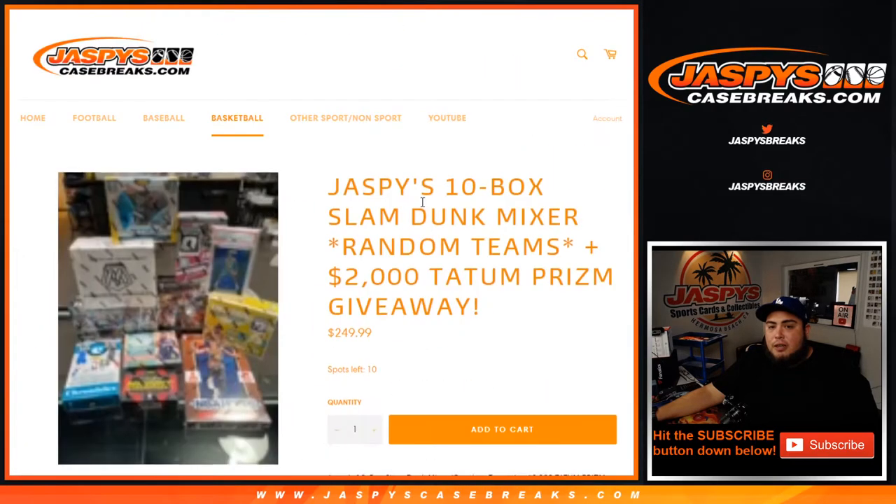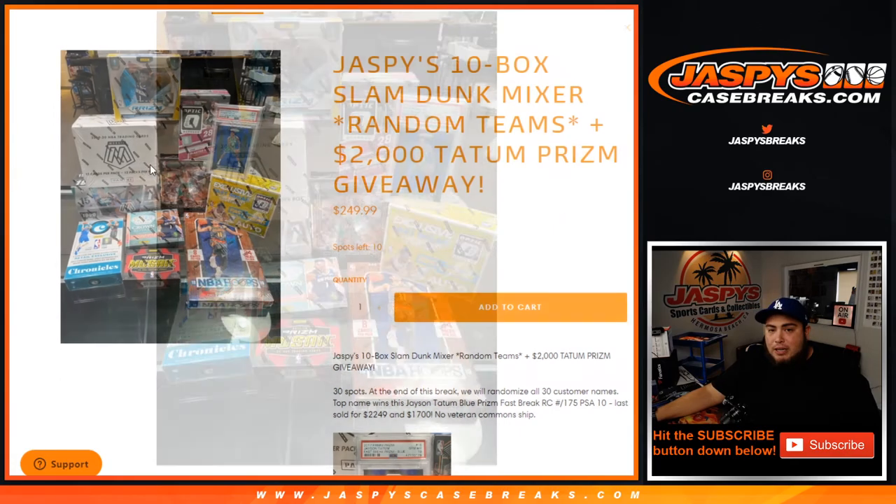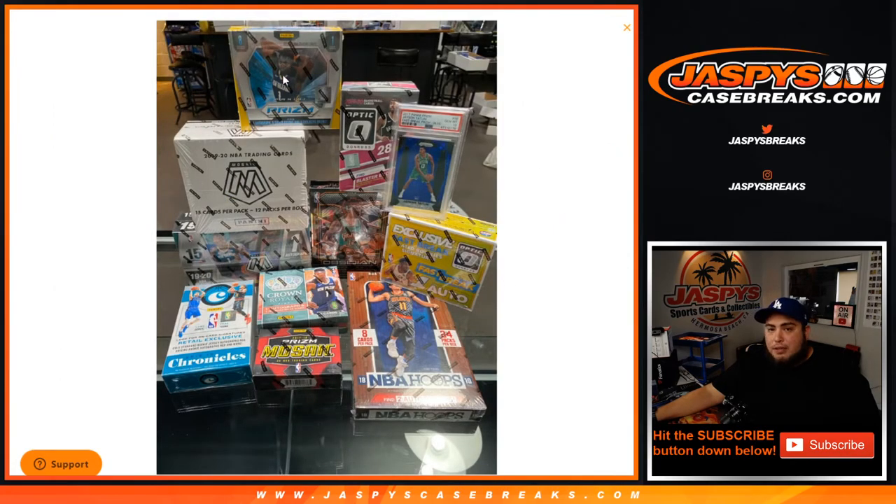You can buy spots straight up in the mixer — 10 left, $250 a spot. You have a chance to get some crazy nice hits from the mixers here, from the boxes: Choice, Mosaic, Hobby, and Cello. You got Obsidian basketball in there. You got a Crown Royale.